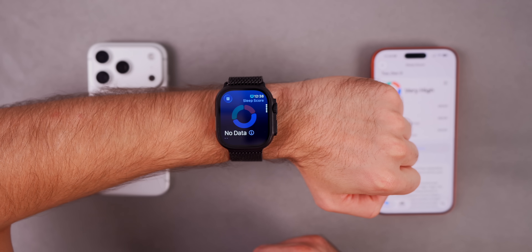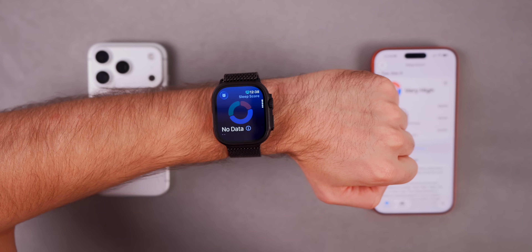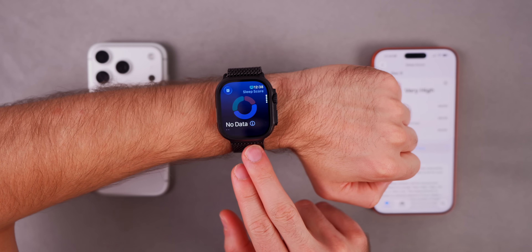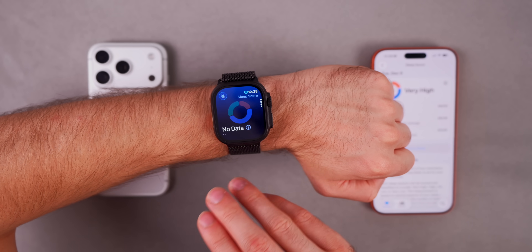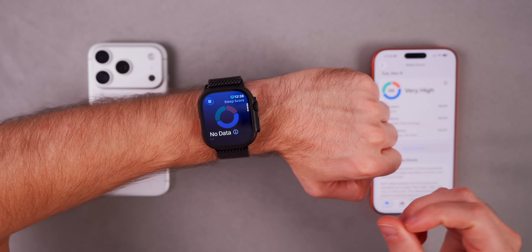Nothing about the actual sleep score itself has changed — it's still based on the duration of time you're asleep, the time you go to sleep, and the number of interruptions during your sleep. Apple has only revised the grading system applied to each score.